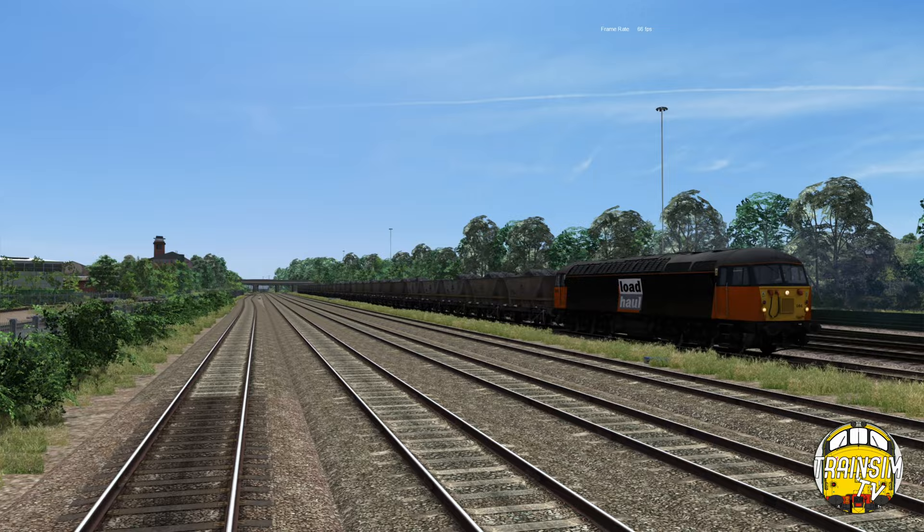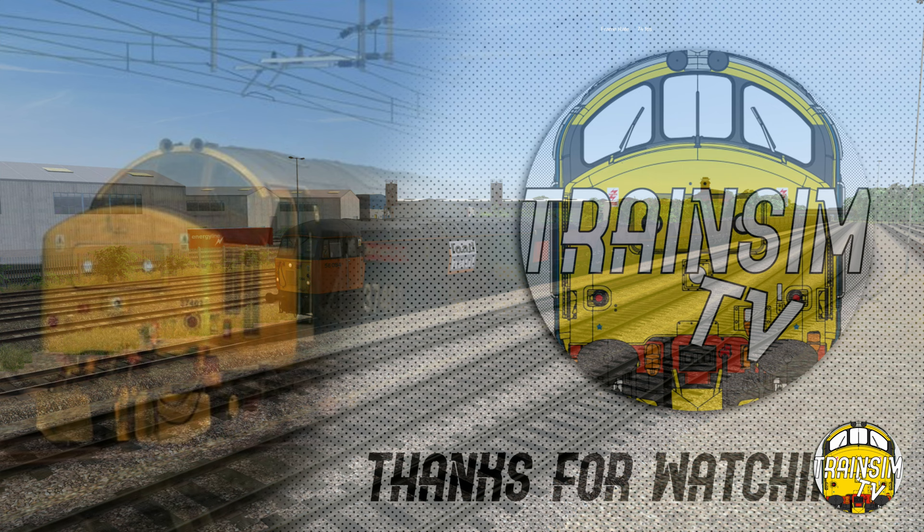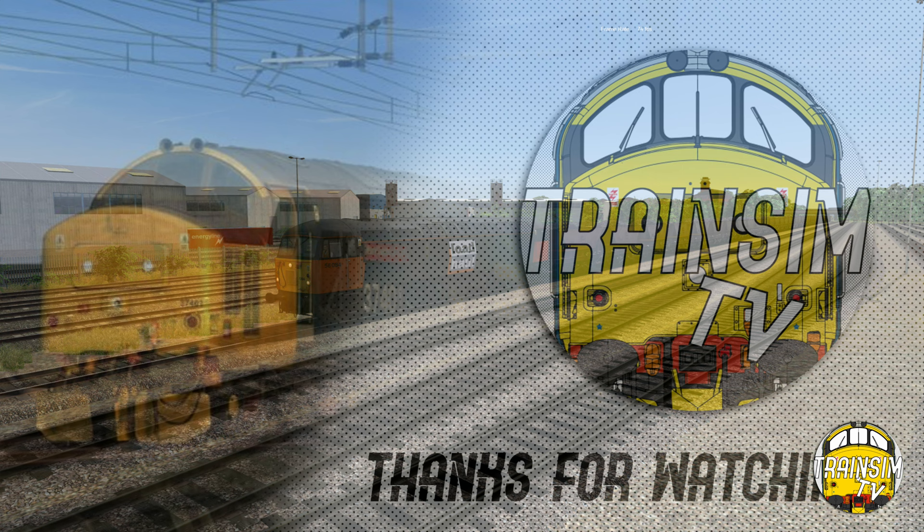Cheers as always for watching guys. Please do remember, if you haven't already, drop us a subscription, turn on notifications, and hit that like button. Any questions, drop a comment - it's always nice to hear from you guys. Cheers, see you later, bye.